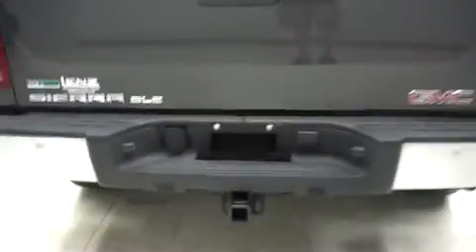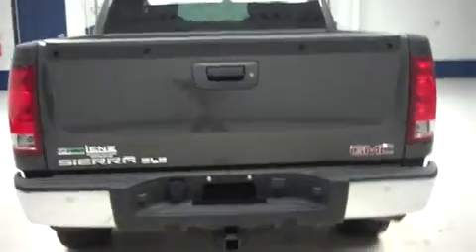Taking a look at the back, we have a chrome rear bumper with a towing package, a locking tailgate, and inside the bed we have a spray-in bed liner. Looks to be in great shape.